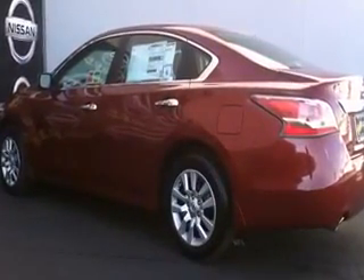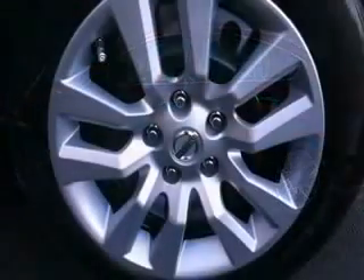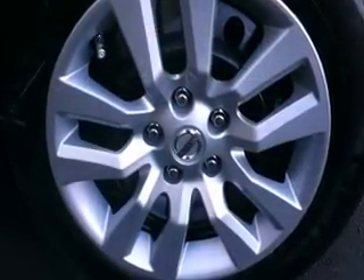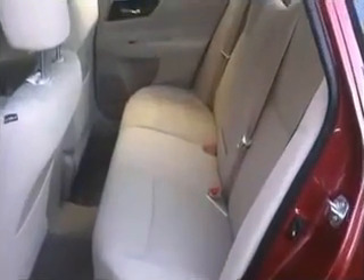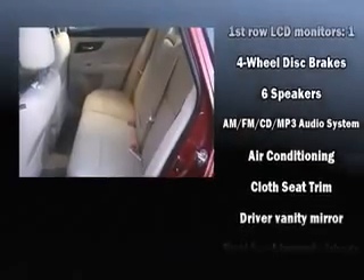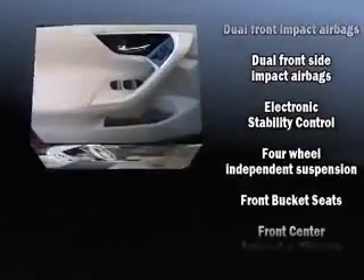Front and rear reading lights, one-touch window functionality, a trip computer, and much more. A premium sound system with six speakers provides you and your passengers a sensational audio experience. Safety equipment has been integrated throughout, including head curtain airbags, front and side impact airbags.